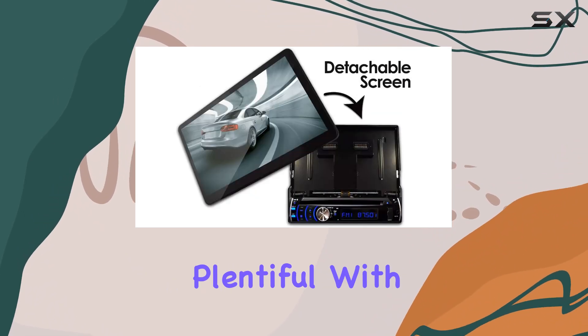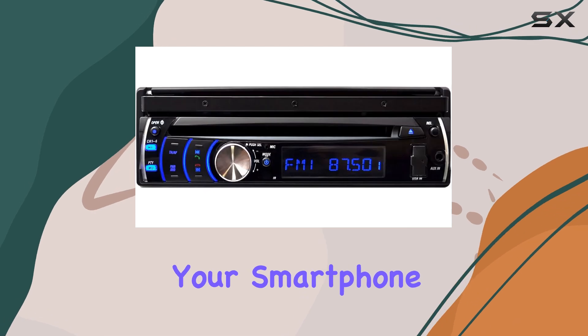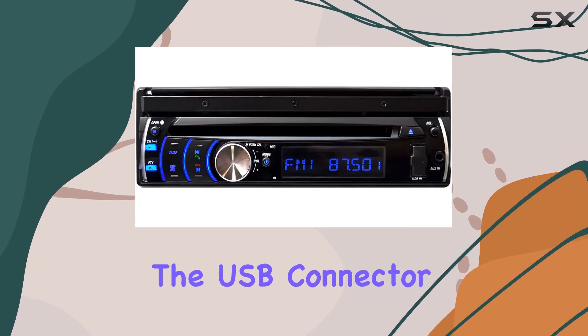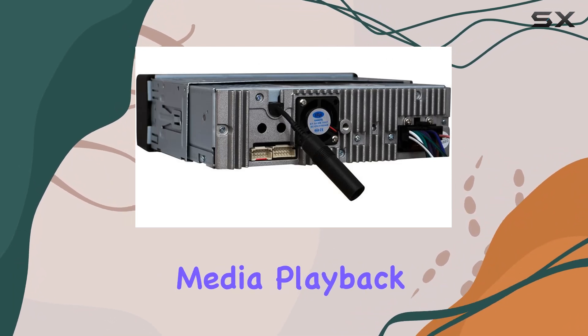Connectivity options are plentiful with built-in Bluetooth technology for seamless audio streaming from your smartphone or tablet. You can also utilize the USB connector or SD-MMC card slot for additional media playback options.